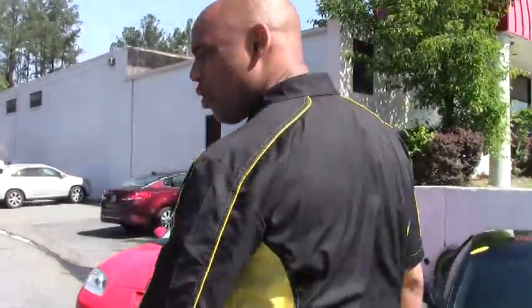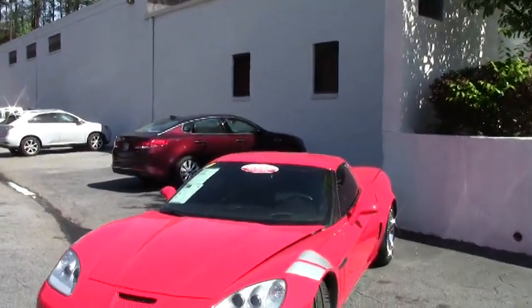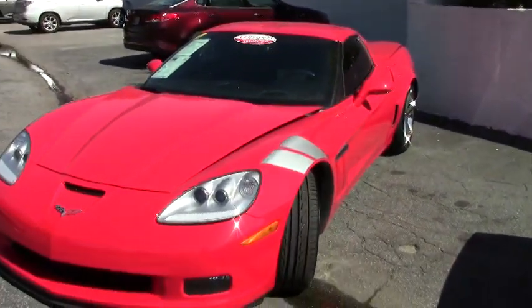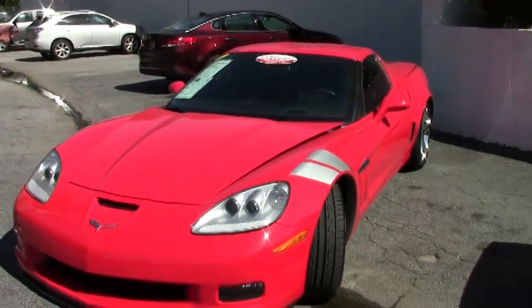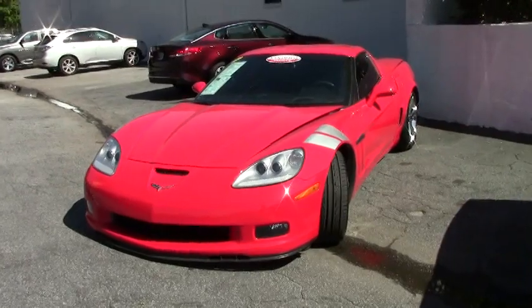It's a red 2012 Corvette Grand Sport. It's an amazing car. The Grand Sport is built a little bit wider, with expanded fender wells. It's got the Z06 body.